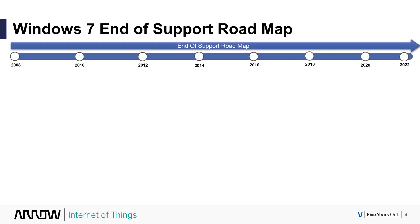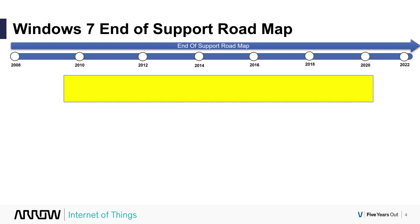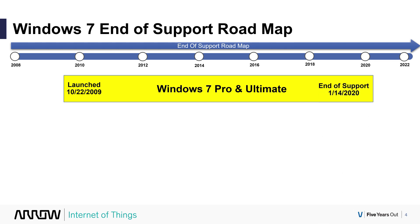Let's take a look at the roadmap specifically for end of support. The very important date for Windows 7 Professional and Ultimate — both in the regular channel and in the OEM IoT embedded channel — is January 14th, 2020. End of support ends on that date, which is very soon.